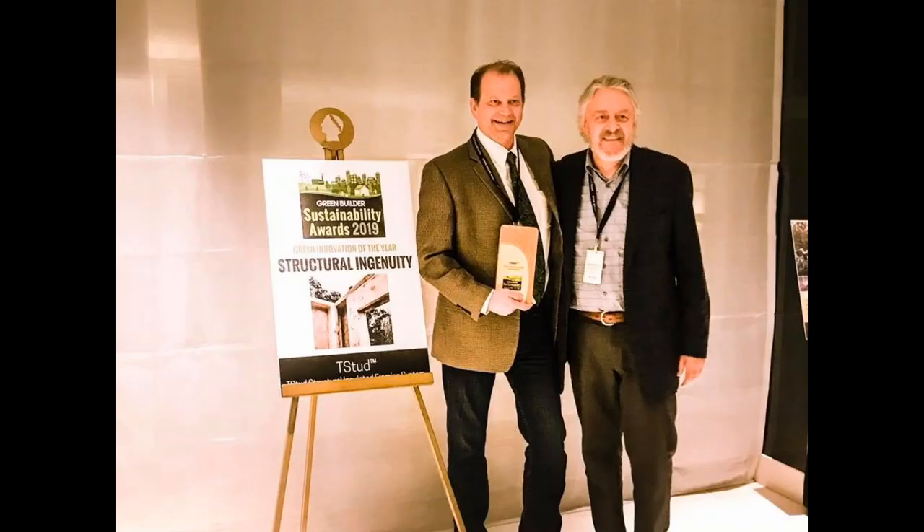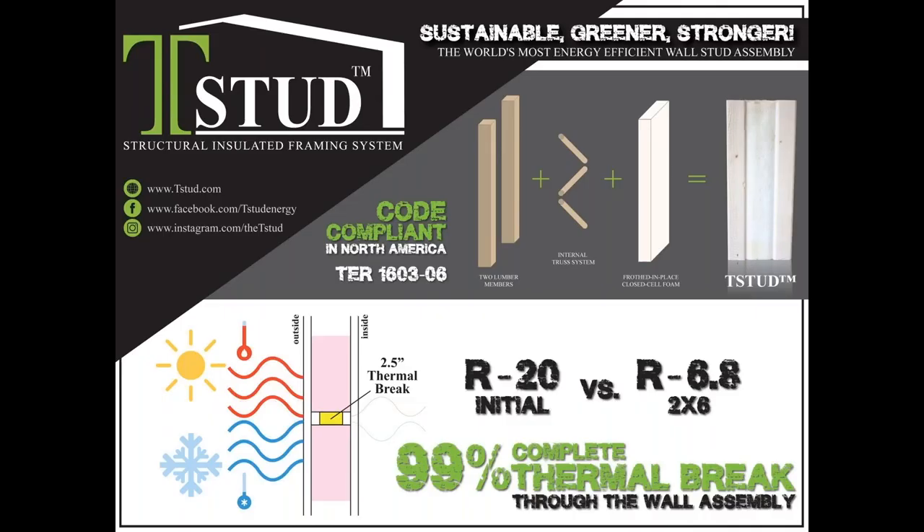Thanks to our main top-tier sponsor, T-STUD. T-STUD is the 2019 Green Builder Media Sustainability Award winner for structural ingenuity. T-STUD is a game-changing technology. It solves the number one nemesis of the construction industry: how to cost-effectively stop the transfer of outdoor climatic heat or cold from affecting the interior of a structure's ambient room temperature. In plainer terms, a T-STUD is the best piece of lumber available to minimize the outdoor temperature from coming through all the framing members in a wall to negatively affect your client's heating and cooling bills.